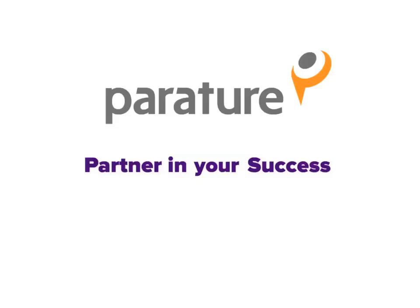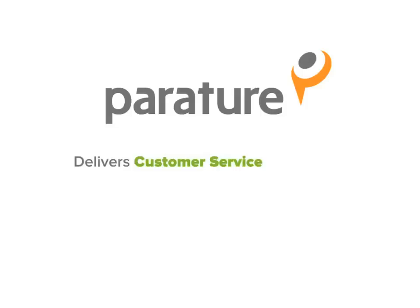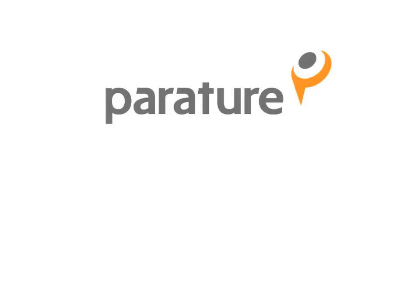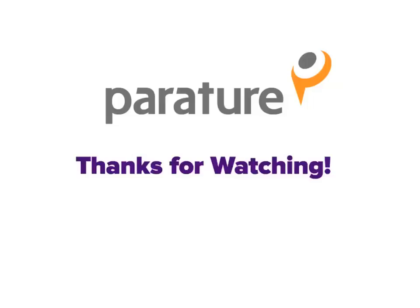Engaging customers and making sure their needs are met — it's not just important to you, it's incredibly important to us. Perature delivers customer service and customer service software that revolves around you. That's a quick overview of Perature customer service software. Thanks for watching — to learn more, please contact us.